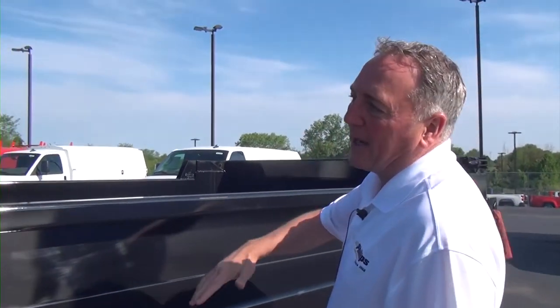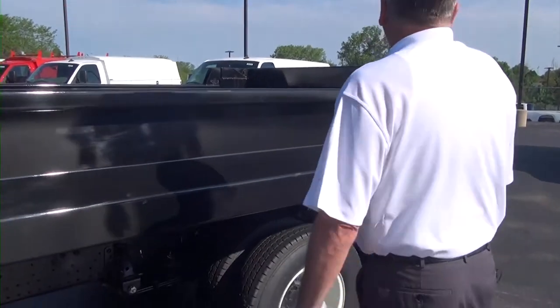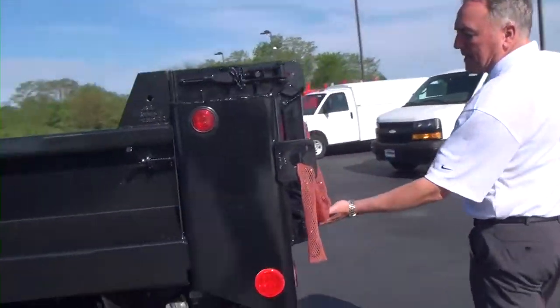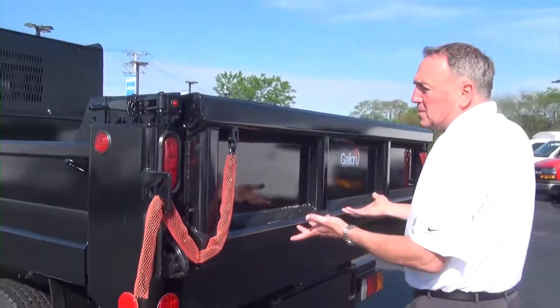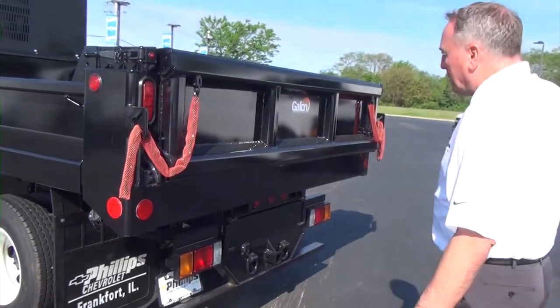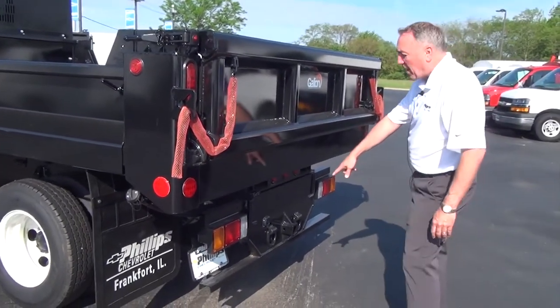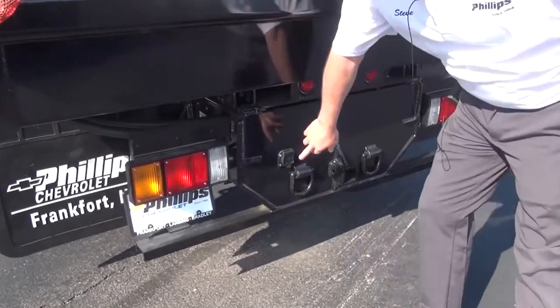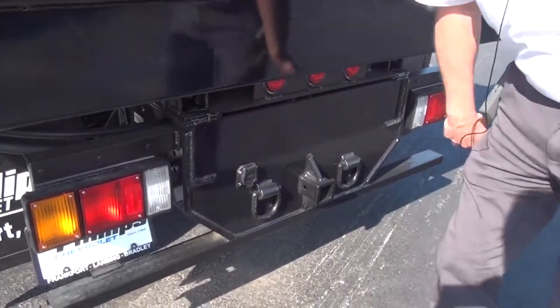These are drop sides, and it's got an electric over hydraulic hoist on it. This is the back end of it — you can actually tilt it out, lay gravel down, and this will also drop down. Galleon makes a great bed. It's got a Class 5 hitch on it, chain guides, and your regular seven-pin round receptacle as well.